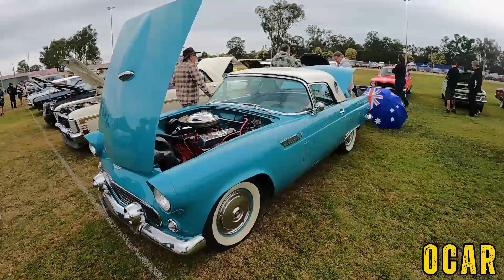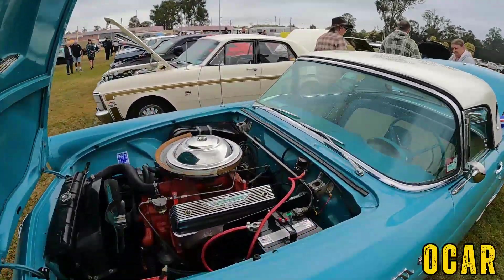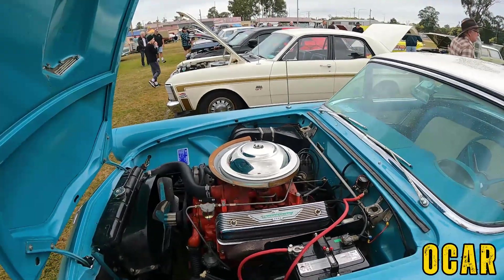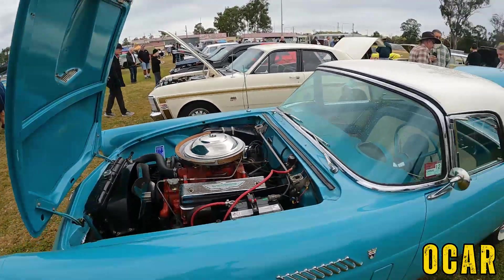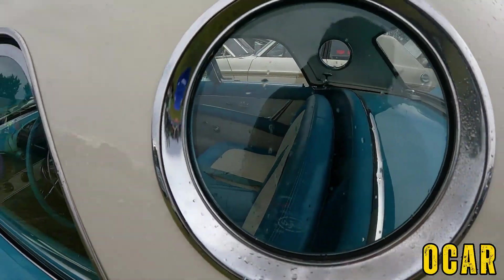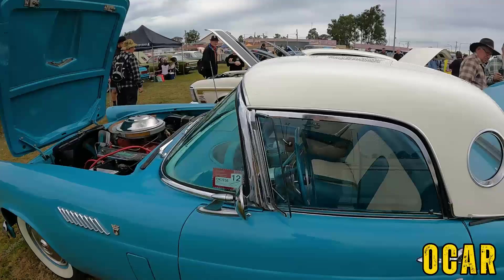Also got an XW GT here — very lovely indeed. This has got the 351 Windsor underneath. I know that because the XW GT had the 351 Windsor, and then when the XY came along they changed to the Cleveland 351 — very lovely.